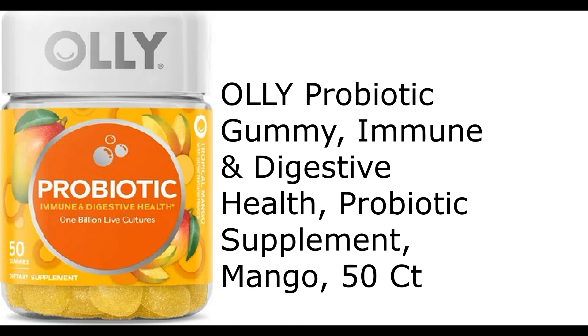Oli probiotic gummy — immune and digestive health probiotic supplement, mango, 50 count.